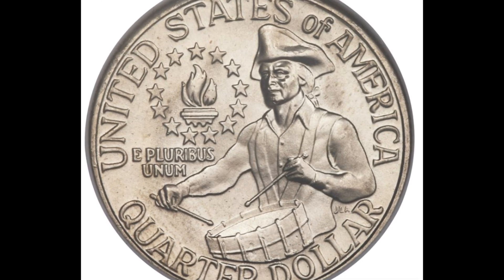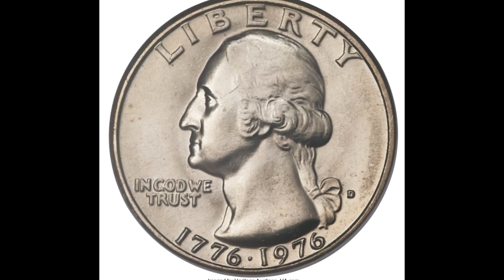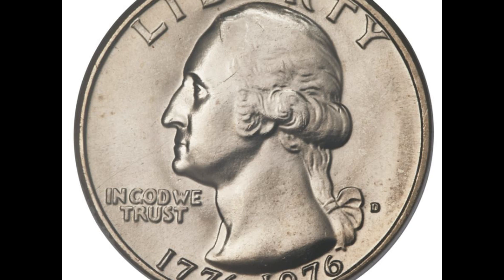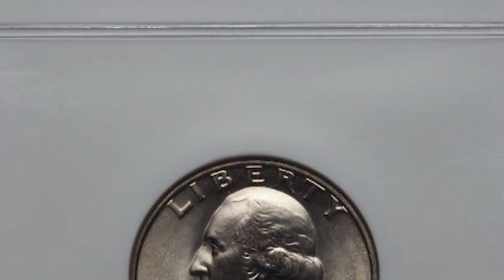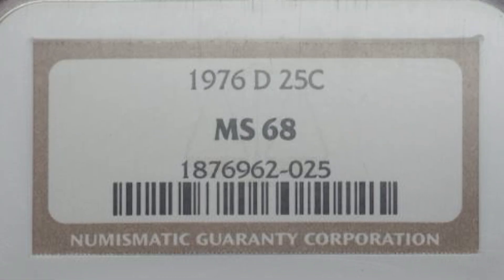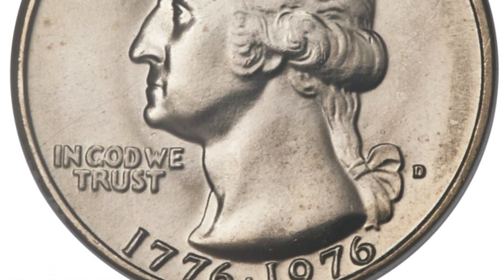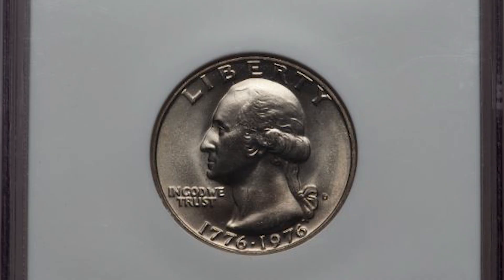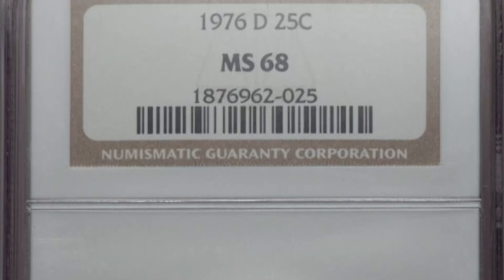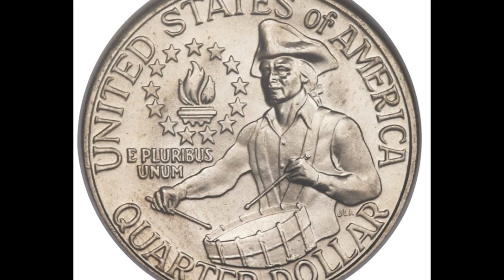Error coins are interesting to learn about and really fun to find, but having an error on a coin isn't necessarily the most valuable thing that can happen to a coin. This quarter sold at auction for over $6,000 and there's nothing wrong with it. There are people in the world that want the best of everything — cars, jewelry, watches, and coins too. This quarter is the highest grade ever discovered for this year and mint mark, and there have only been 10 of them identified by PCGS. The grade is Mint State 68 for this 1976 Denver-minted beauty, and that's why it sold for $6,462.